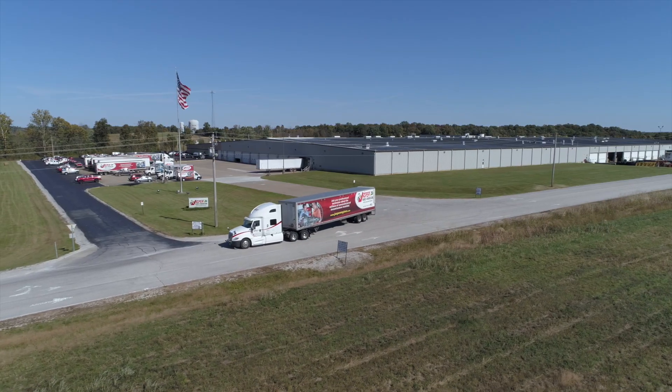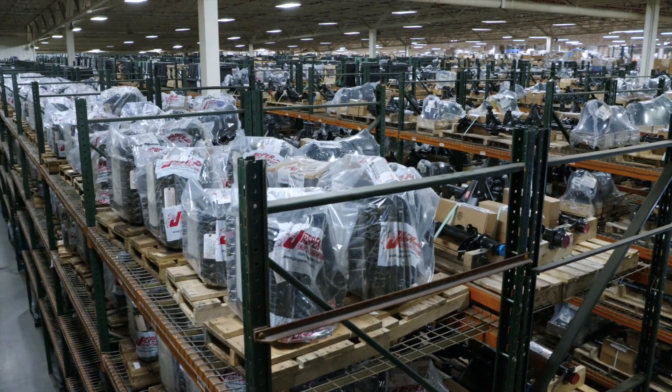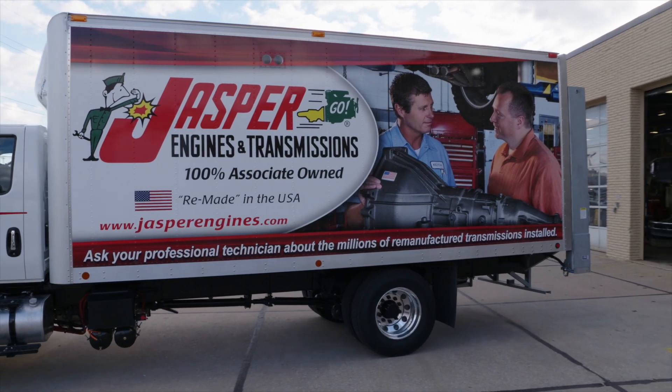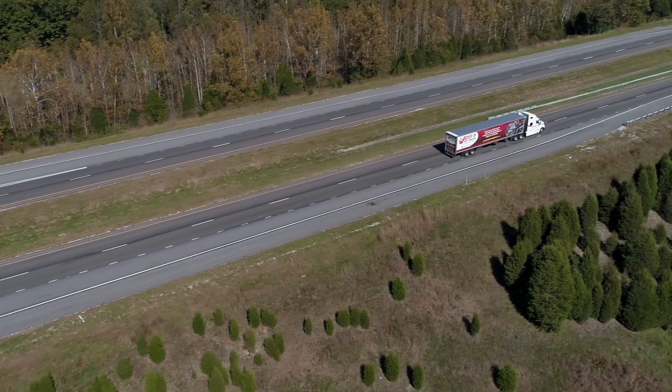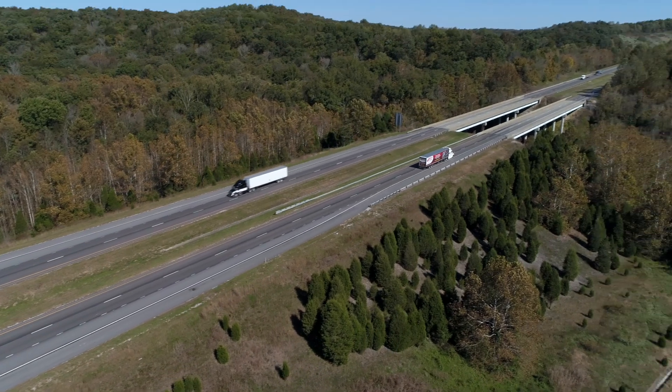The Jasper company-owned network of remanufacturing facilities, distribution centers, and branch locations ensures that your product arrives on time. And with that coverage, we offer next-day delivery in most locations across the U.S.